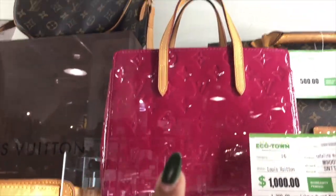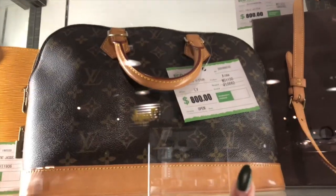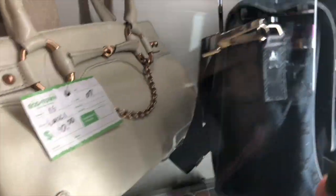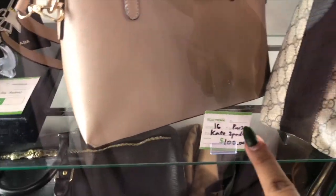They have this bag right here — $4,000, what! They have this one, and then this yellow one right here. They also have cheaper bags here. And they have this kids item right here — it's $100.